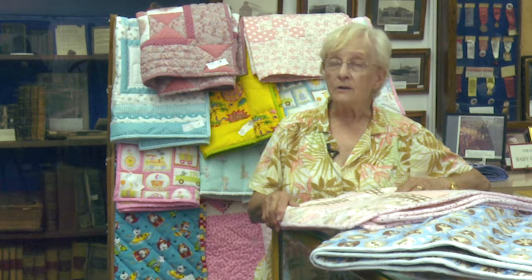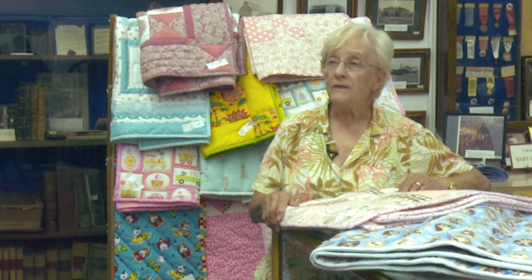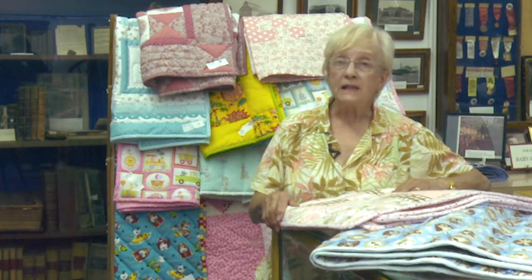As a quilt project, for the funds that we need, we sell quilts.